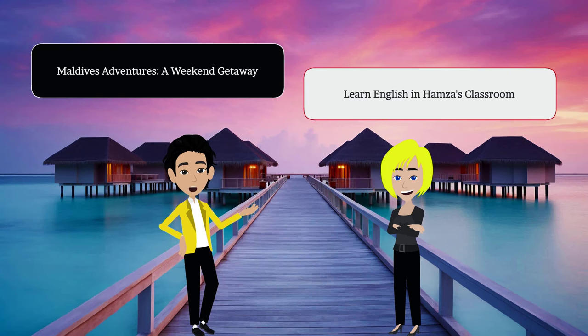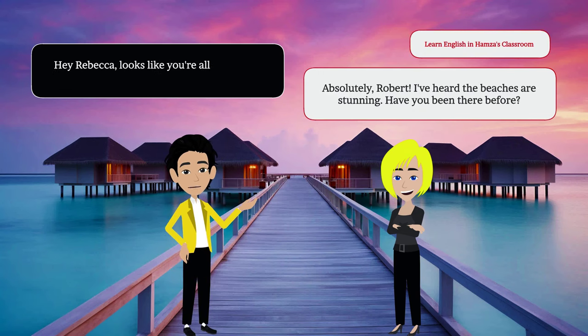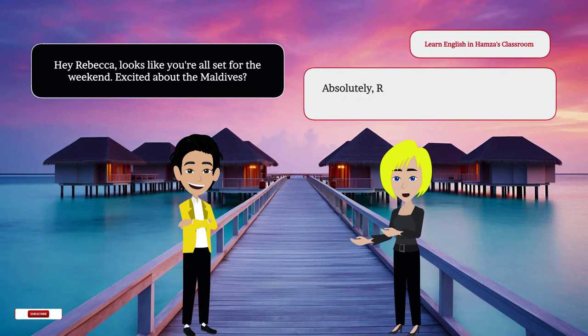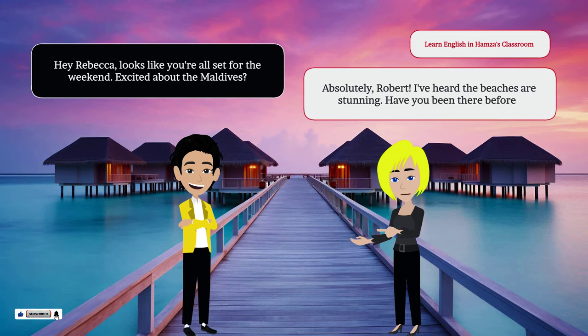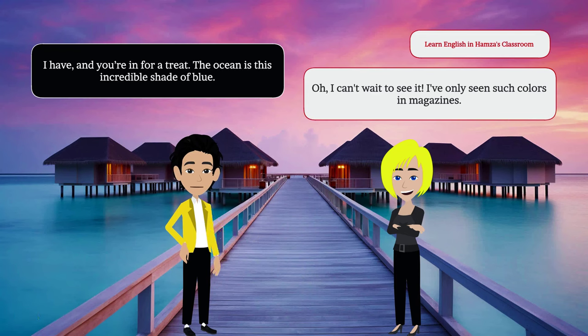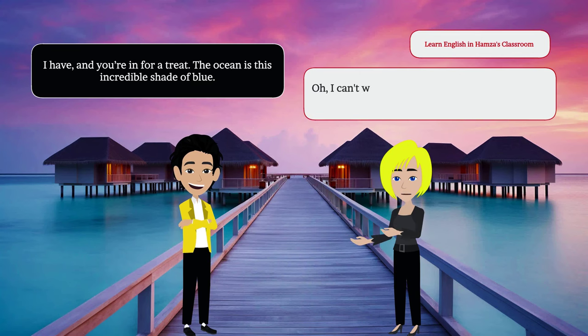Maldives adventures. A weekend getaway. Hey Rebecca, looks like you're all set for the weekend. Excited about the Maldives? Absolutely, Robert. I've heard the beaches are stunning. Have you been there before? I have, and you're in for a treat. The ocean is this incredible shade of blue. Oh, I can't wait to see it. I've only seen such colors in magazines.